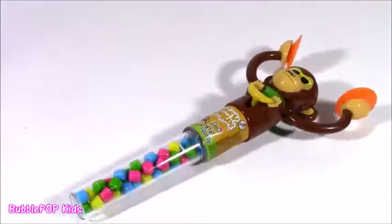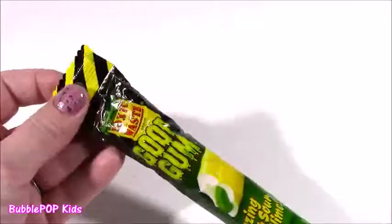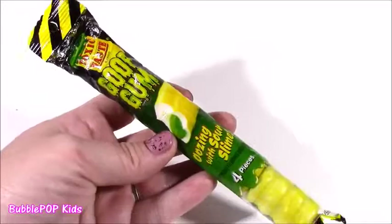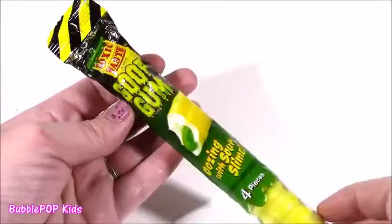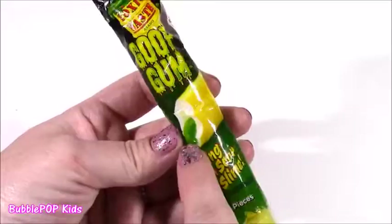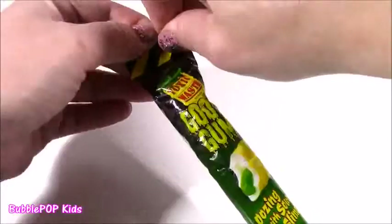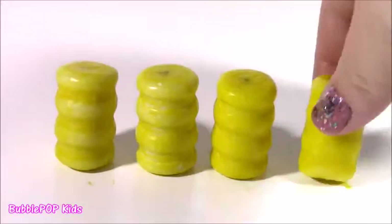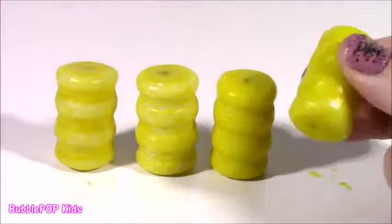We haven't had any bubble gum yet and this is something I have definitely never seen before. It is Toxic Waste Goof Gum — oozing with sour slime. I have had Toxic Waste super sour candies and I could not even eat them — my eyes were watering and my tongue was burning, they were so super sour. But I've never tried the gum. It's got this green goo popping out of there and we get four pieces. These little things are shaped like toxic waste barrels — they're kind of melting with this yellow goopy stuff. They feel like the outer shell of a candy gumball.